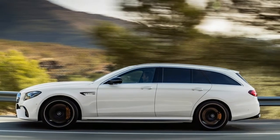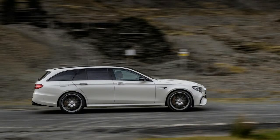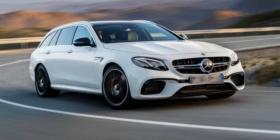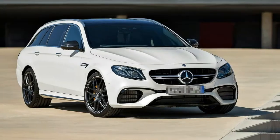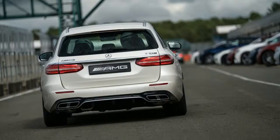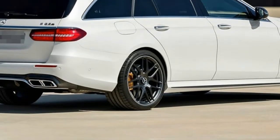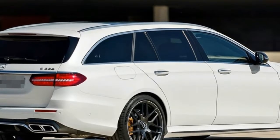Mercedes-AMG E63 S — the fastest wagon. The only things missing from this epic lap were baby seats and groceries in the back. We love wagons, especially fast ones. The notion of a family-oriented vehicle that can rip asphalt from the ground clicks all the right buttons, and it doesn't hurt when the car looks as good as a Mercedes-AMG E63 S Estate. Whereas many wagons have a slightly awkward look, the E63 looks as natural with a long roof as it does in sedan form. And thanks to the folks at Sport Auto, it has a Nürburgring record to back up the glam.